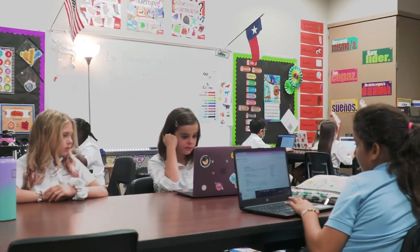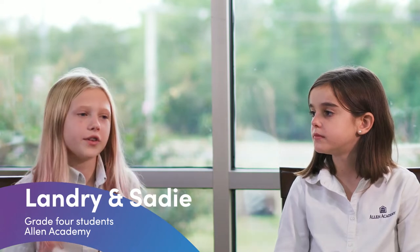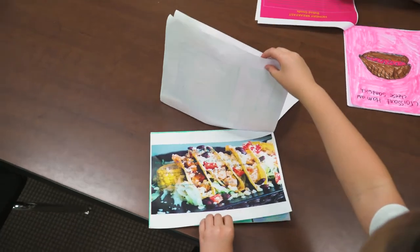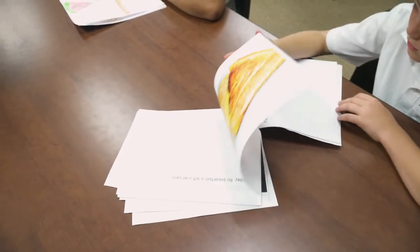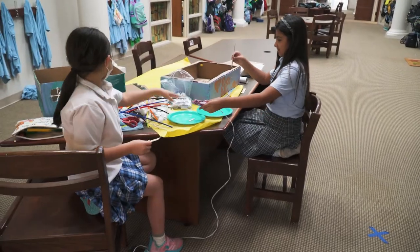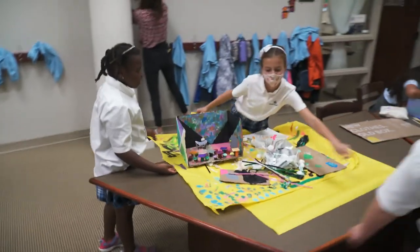I learned that everybody has different tastes. You can't just put everything that's your favorite food on the menu — you have to put some other people's favorites too, because maybe some people don't like that food. My favorite part about this project was deciding the restaurant and painting it and making the furniture. It's really hard to make a restaurant; there's a lot of responsibility and you have to do a lot of sculpting.